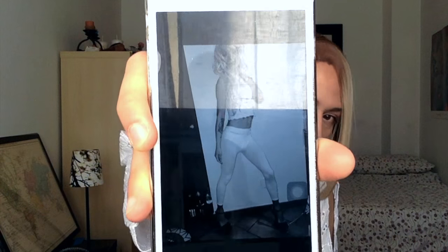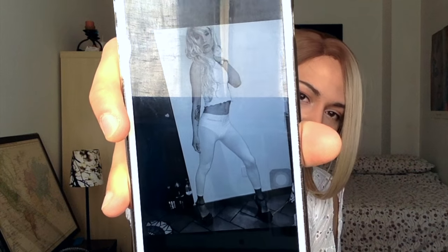I also have some, let's say, explicit pictures - but I can't show you because this is YouTube. People send me pictures and sometimes if I think they're worth saving, I save them for later.